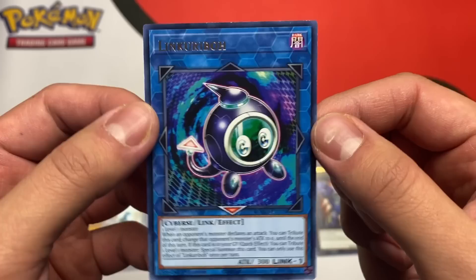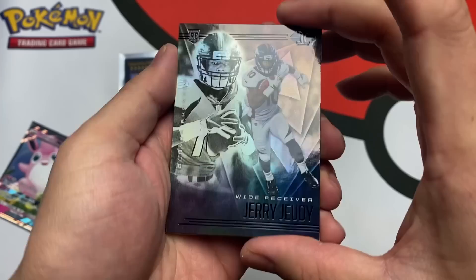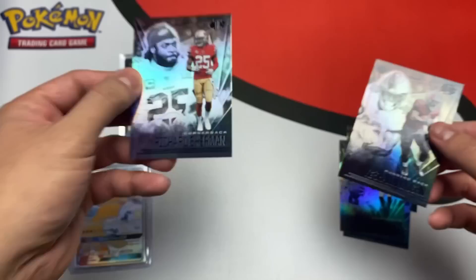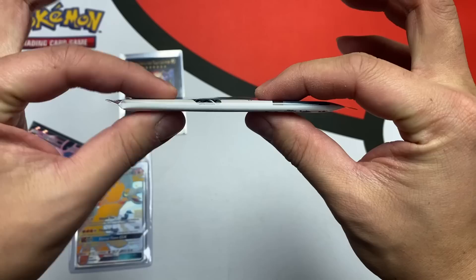Football time! What do we got? Gary Juddy rookie card, KJ Hamler rookie card, Jalen Hurts rookie card — that is the banger pull of the pack — a Ke'Shawn Vaughn running back and Richard Sherman. Four rookie cards including the Jalen Hurts!